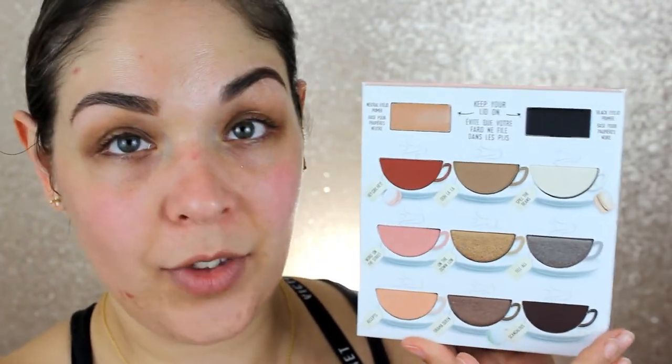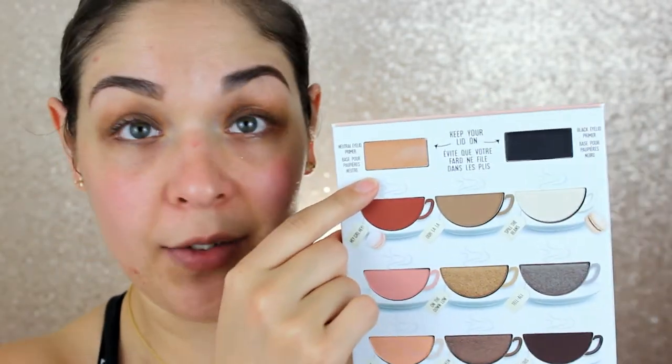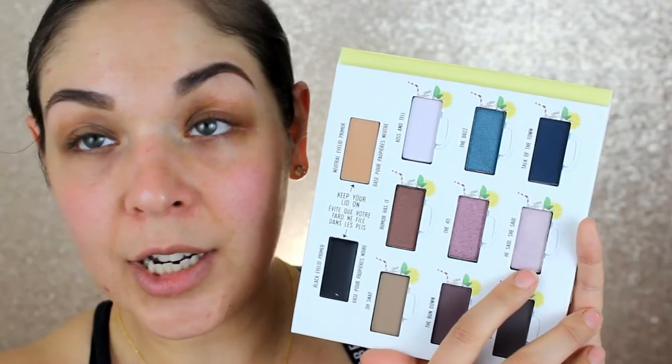The Hot Tea Eyeshadow Palette is definitely a warm-toned palette — the shades look like little hot tea mugs, super cute. It also has two different primers inside to create different kinds of looks, which is really cool. The Ice Tea Palette is the cooler-toned one. I'm not someone who super gravitates toward cool-toned shadows, but there's a pinky golden shade in here that looks stunning.